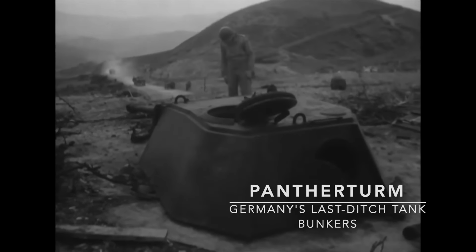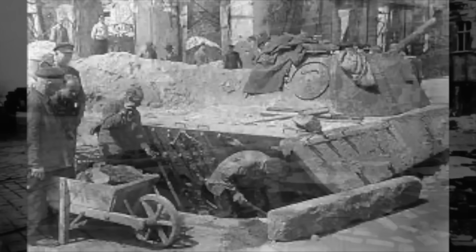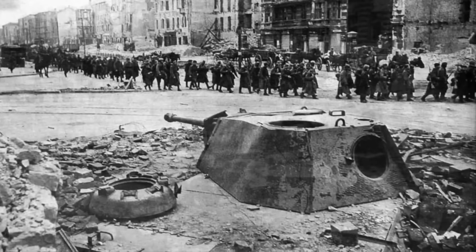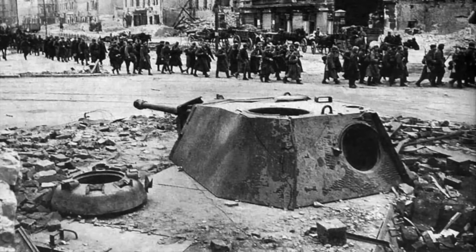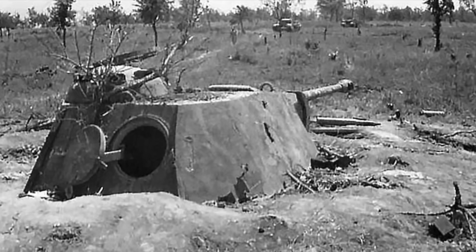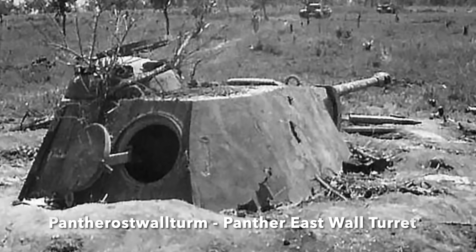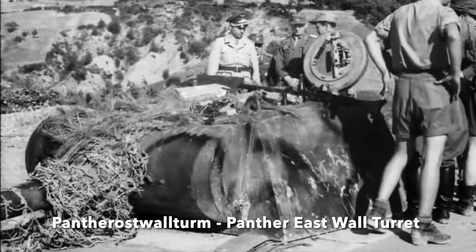Some months ago I made a video about how, during the Battle of Berlin, redundant Panther tanks were buried up to their turrets at important crossroads and used fairly effectively as bunkers during the fight to stop the Red Army. Well, the Germans didn't just half-bury Panthers, but also created an entirely new type of defensive fortification using surplus Panther tank turrets — the Panther Ostwallturm, or Panther East Wall Turret — and despite the name, many actually ended up in use on the Western Front.